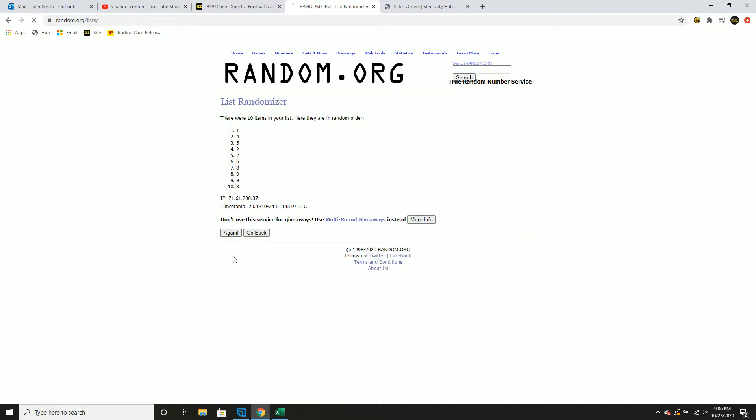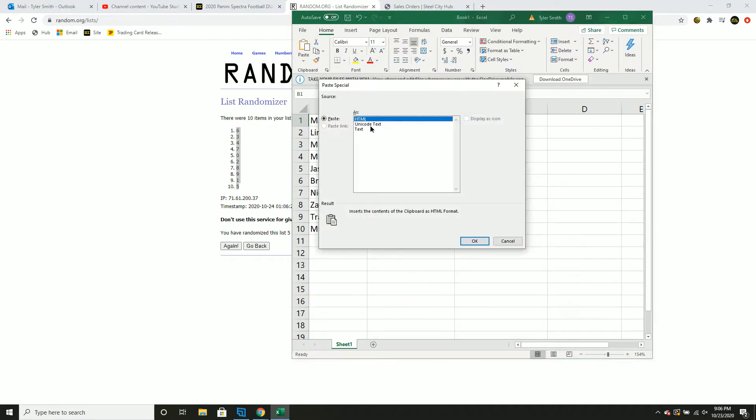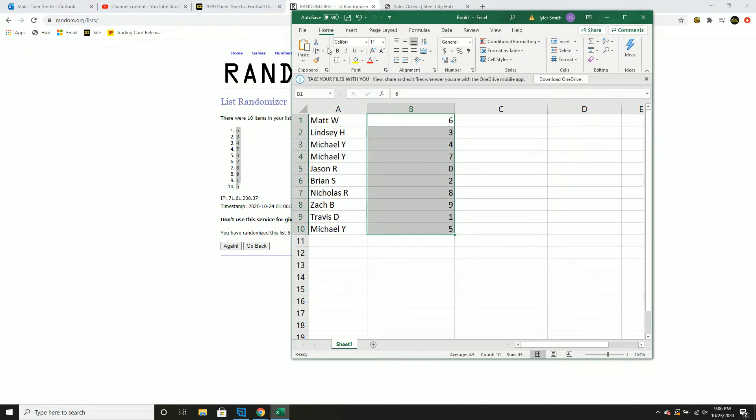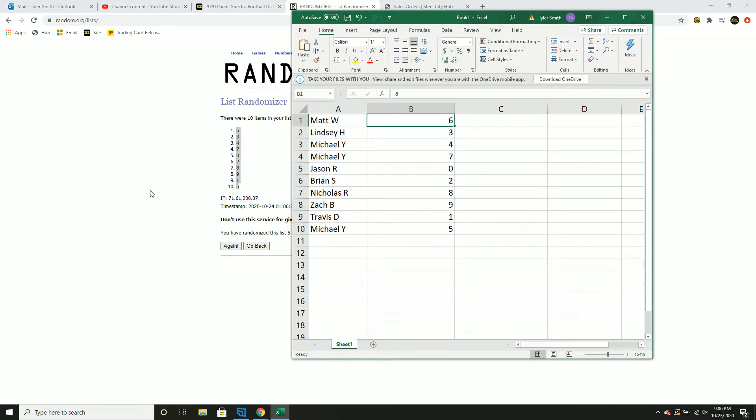One, two, three, four, and five. Matt gets six, Lindsey gets three, Michael gets four and seven, Jason gets zero, Brian gets two, Nick gets eight, Zach gets nine, Travis gets one, and Michael gets five.